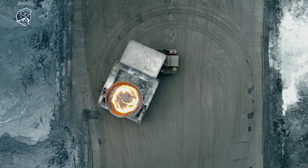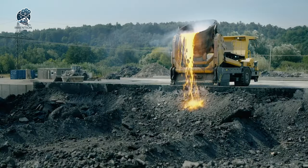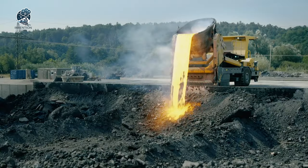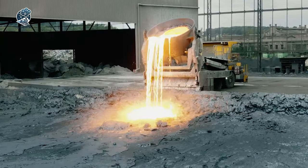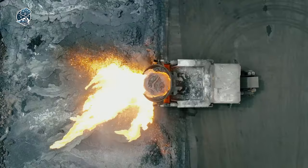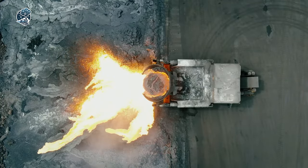With its robust design, the slag torus not only endures challenging conditions, but also streamlines the transportation process, proving to be an indispensable asset in steel mill operations. It's a testament to engineering excellence, designed to withstand the heat and demands of heavy industrial settings.